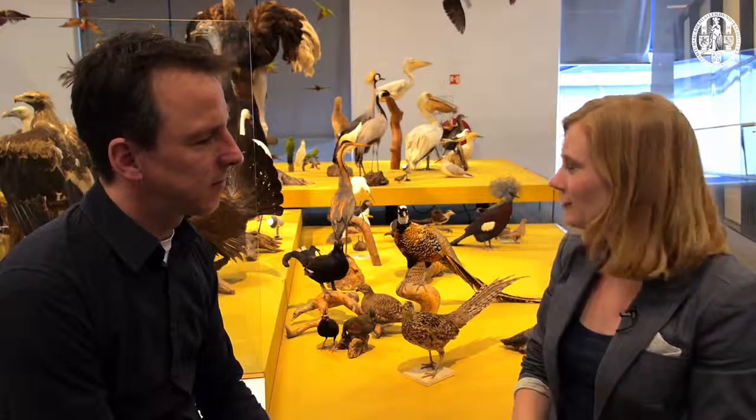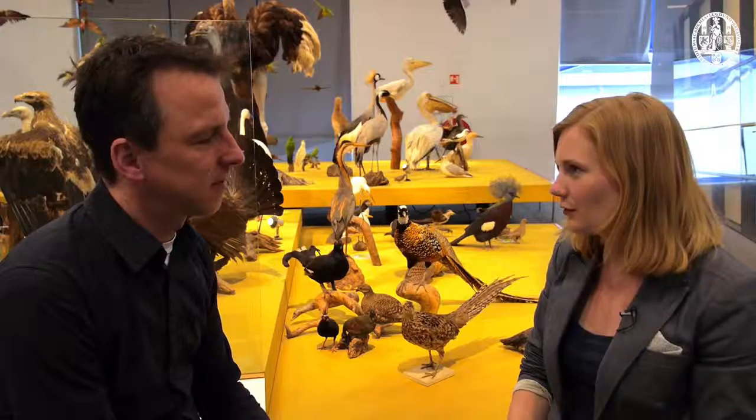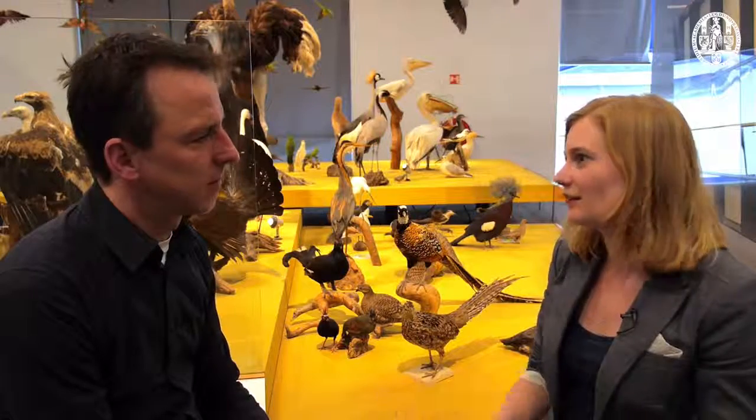Yes, you're right. And I do believe that these long tails and bright colors are very impractical for these animals. There's even a bird species, the long-tailed widow bird, that has such a long tail it can't even fly anymore. Then why do the males have that?